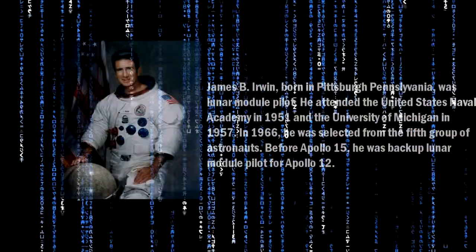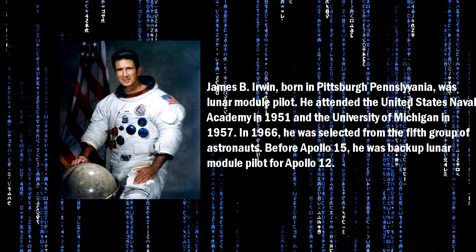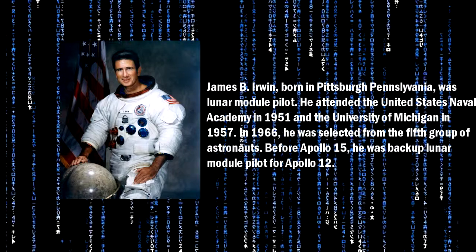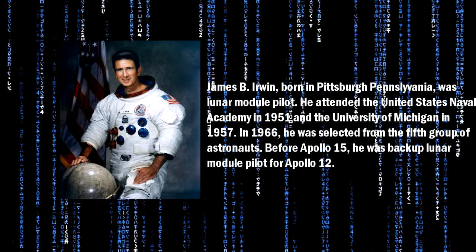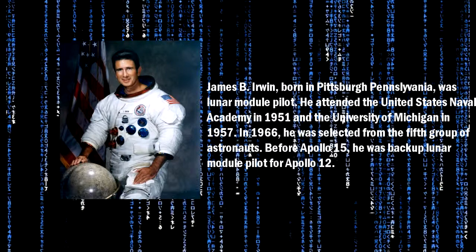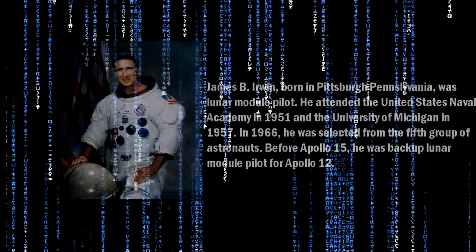James B. Irwin, born in Pittsburgh, Pennsylvania, was Lunar Module Pilot. He attended the United States Naval Academy in 1951 and the University of Michigan in 1957. In 1966, he was selected from the fifth group of astronauts. Before Apollo 15, he was the backup Lunar Module Pilot of Apollo 12.